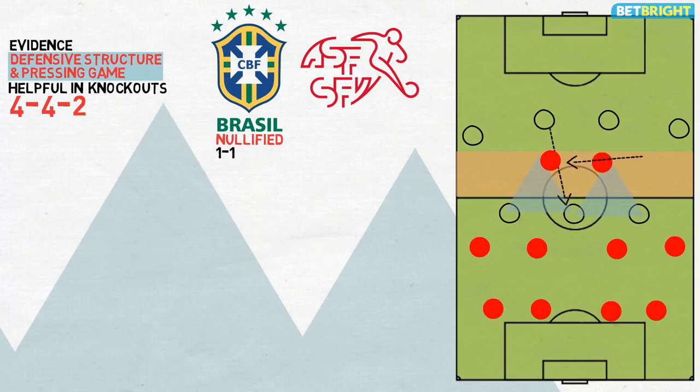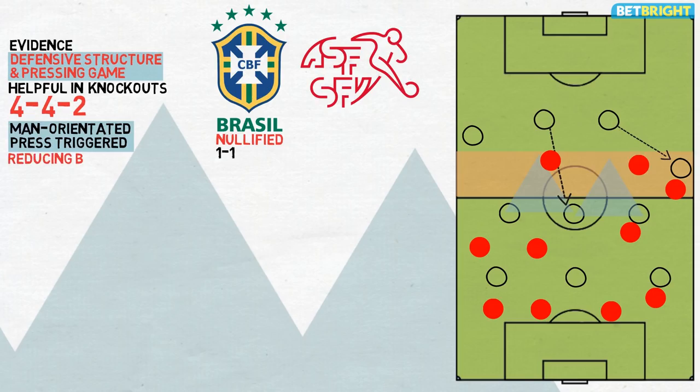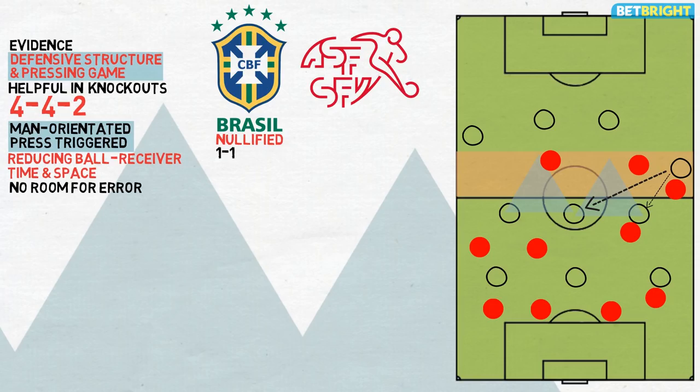When the opposition do pass into the wider areas, Switzerland's intense man-orientated midfield press is triggered. In these situations, the ball-near winger, central midfielder and full-back all move up to apply pressure to their opposite men, while one of the front two moves laterally to provide support. This form of pressing has the effect of reducing the opposition ball receiver's time and space. While the opposing ball player technically has a number of open passing options, there is little to no room for error, which often discourages forward or inward passes, leading to the opposition going backwards or long.